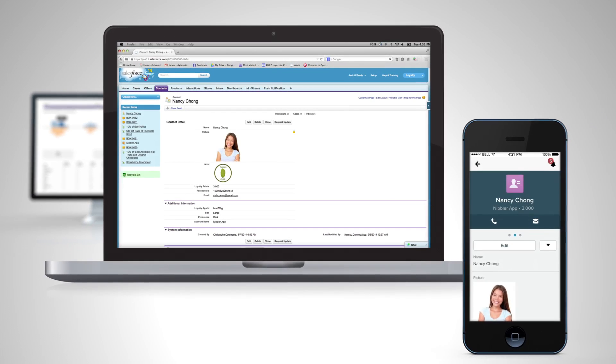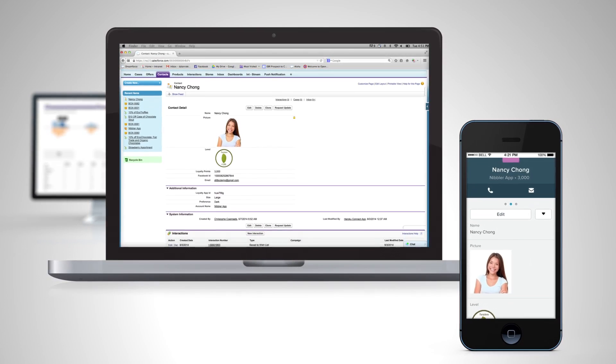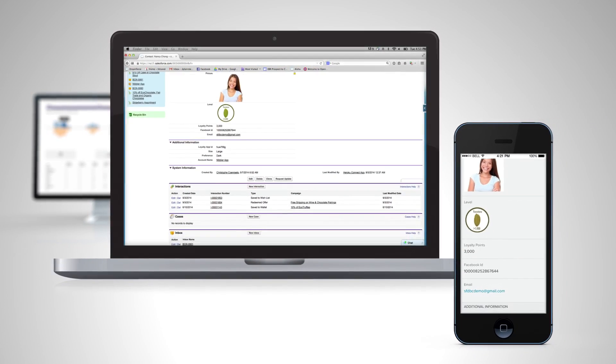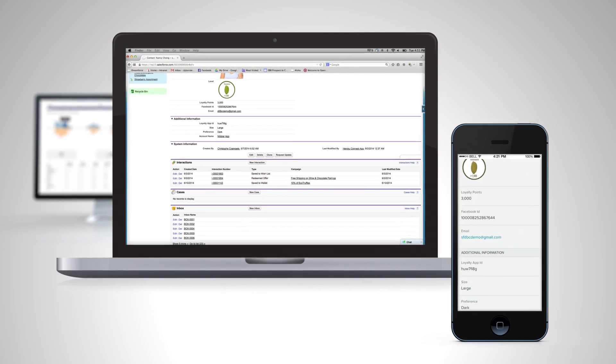Inside Salesforce you now have a real-time view into your customers' preferences and behavior. Employees now have instant access to new customer insights they can take action on.